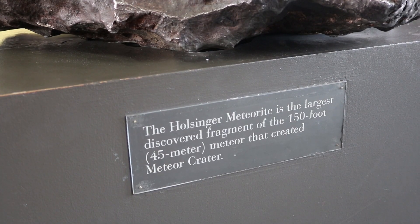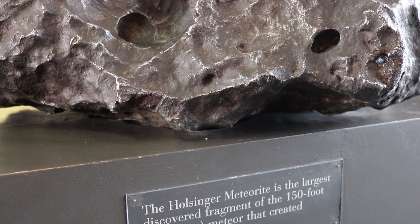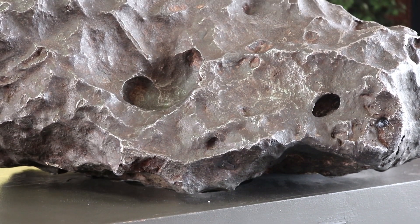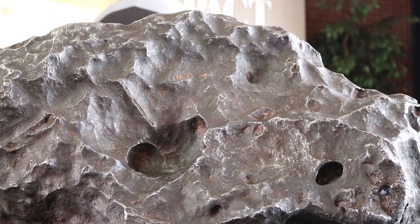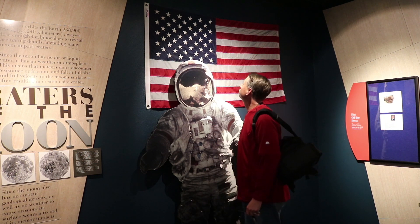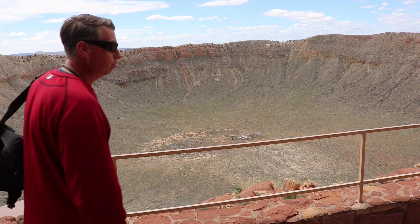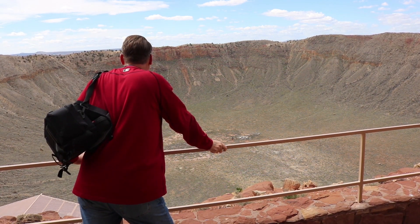It is believed this piece, like many fragments, broke away from the main 300,000-ton meteor as it entered the atmosphere and, after separating, struck the Earth away from the main impact crater. Meteor Crater is the best preserved impact crater in the world.